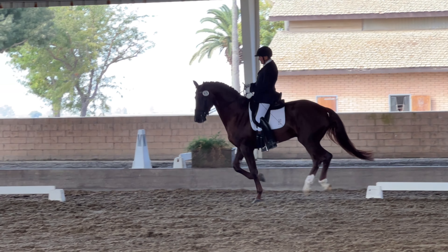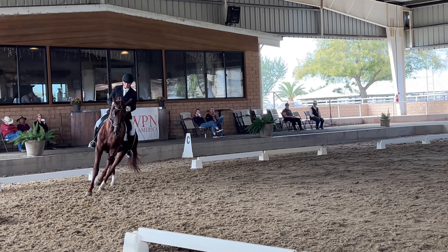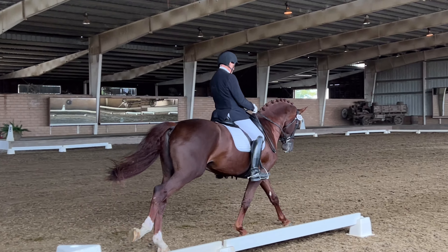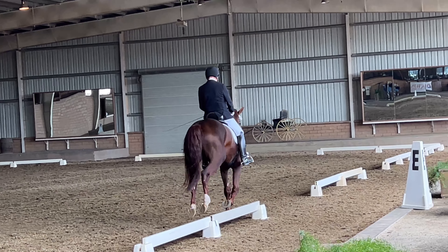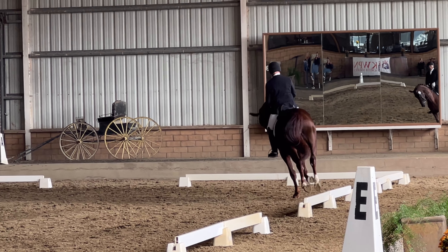H to K, lengthen stride and canter. F to M, lengthen stride and canter.